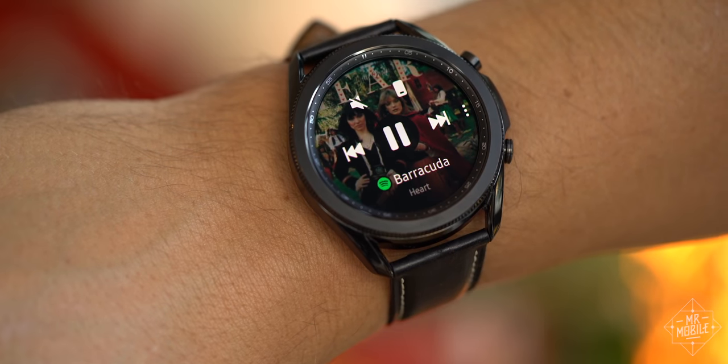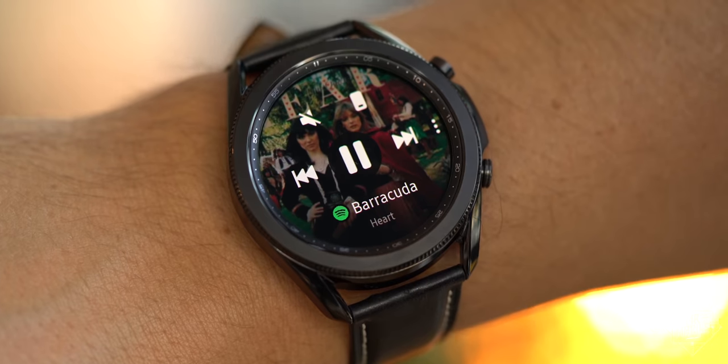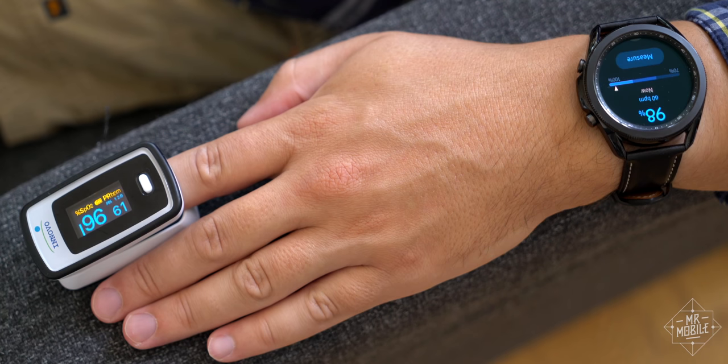The Watch 3 does compensate for that omission with more heart, as it leans harder into health tracking. We'll get into my experience with blood oxygen levels, along with pricing, after a quick word from my sponsor.